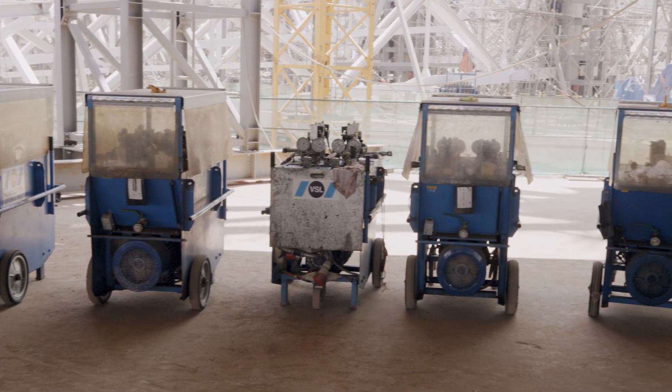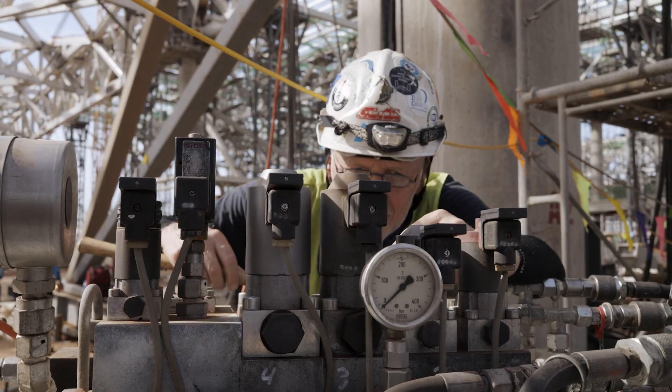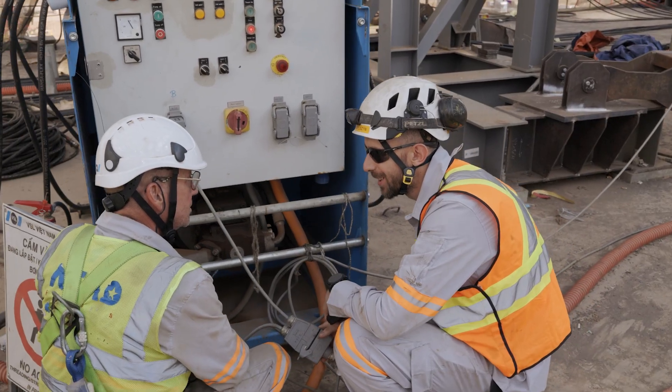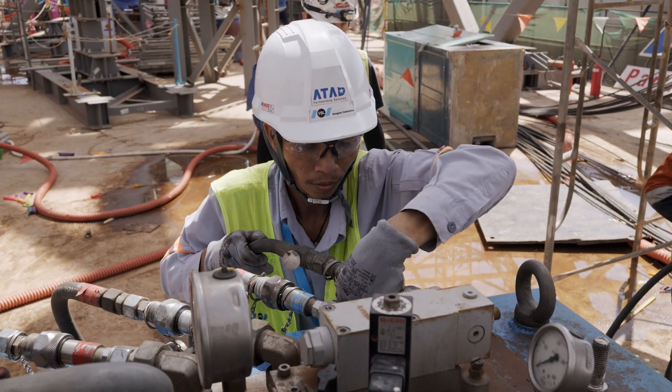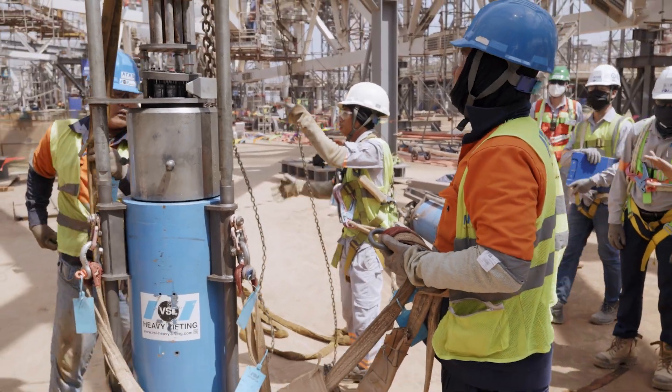To overcome this challenge, VSL mobilized its expertise and resources, including heavy lifting specialists, local skilled workers, international experts, and 56 SLU jacks with capacities ranging from 40 to 330 tons.